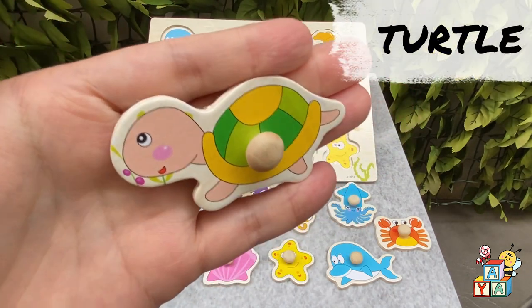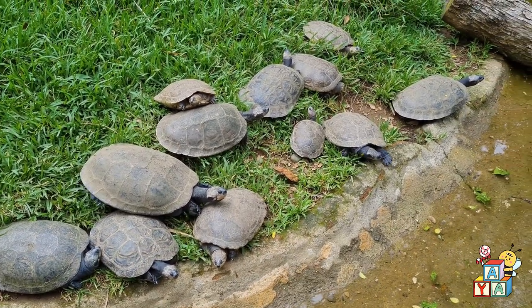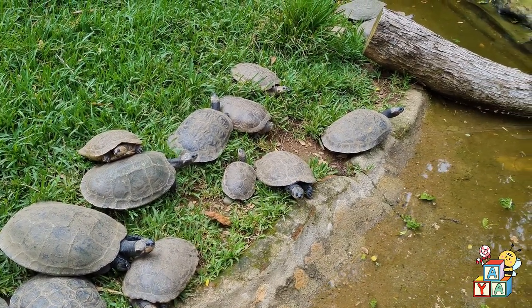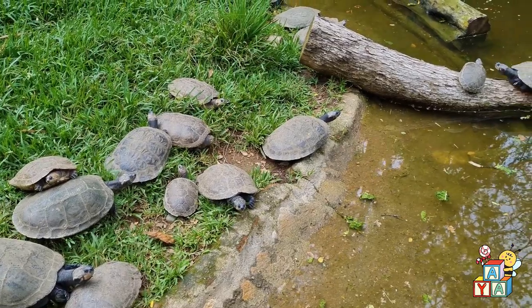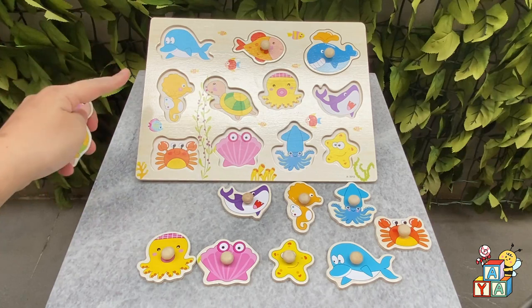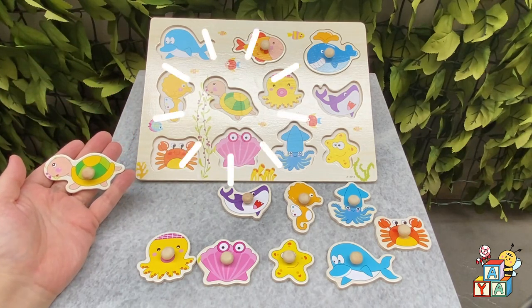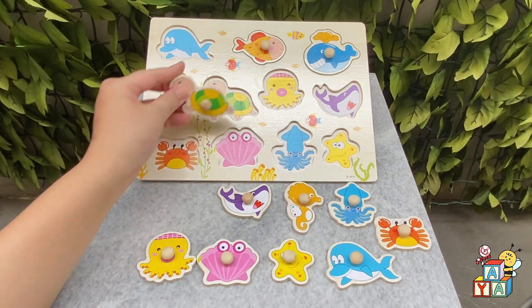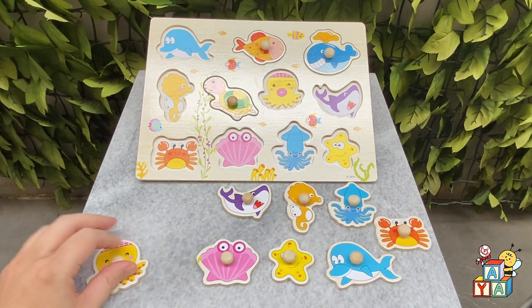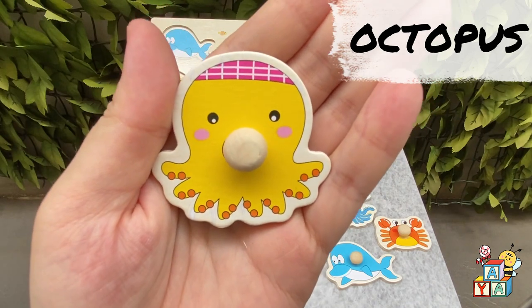Let's say hi to the turtle. Hi! I'm going to say hi to the octopus. Let's do it. We're going to say hi to the octopus. Hi!